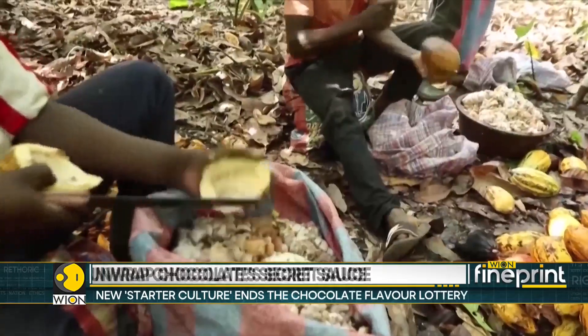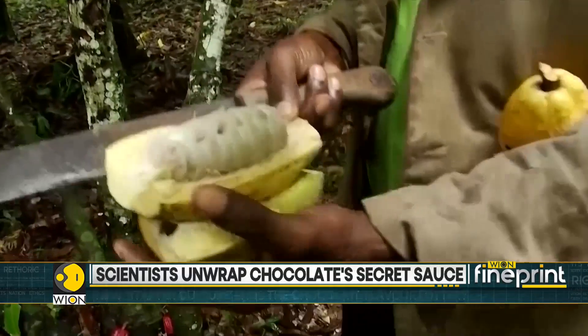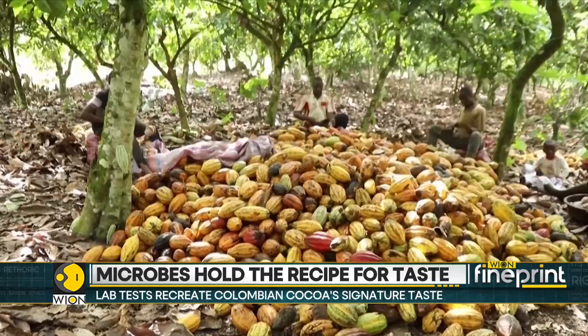But here's the catch: no one really knows which microbe is rolling the dice. One season you get a fine premium batch, the next a flat bitter disappointment. And for farmers, that means losses.